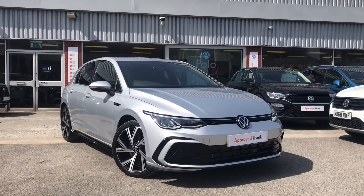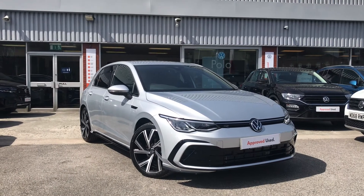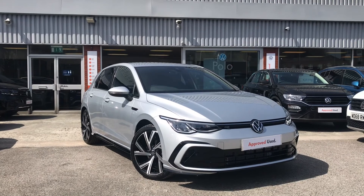Thanks for watching — this has been the remarkable Volkswagen Golf R-Line. If you have any further questions or want to have a look at the car for yourself, please do give us a call on 0161 825 8520. We'll be more than happy to give you more information on this vehicle.